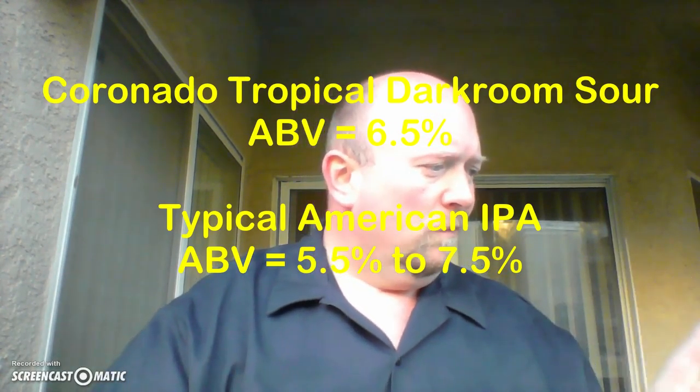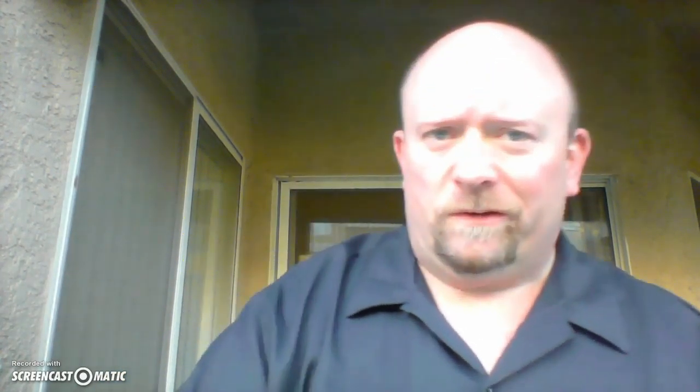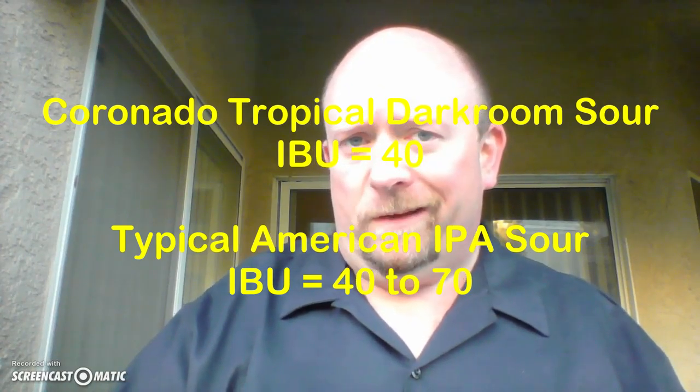This particular beer has an ABV of 6.5. Typically, American IPAs come in between 5.5 and 7.5. It also has 40 IBUs, which is actually very low on the IBU scale. Typically, American IPAs come in between 40 and 70 on the IBU scale.